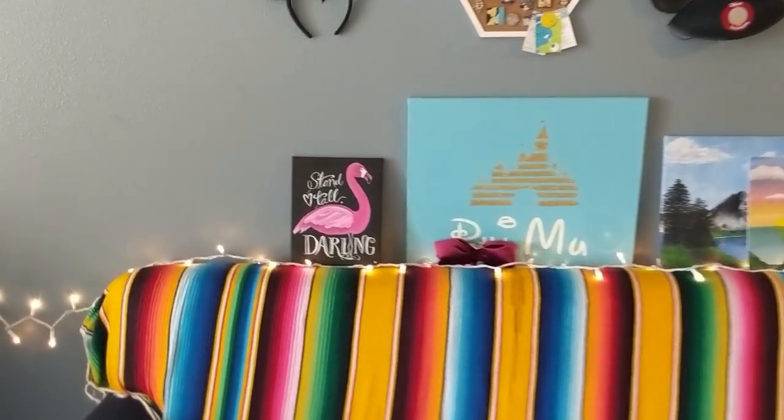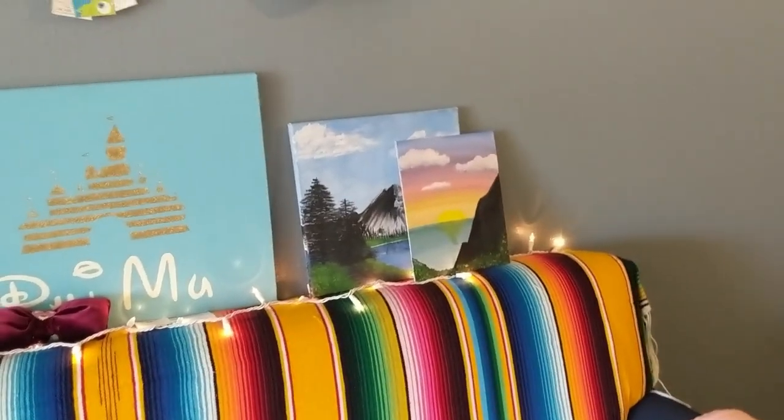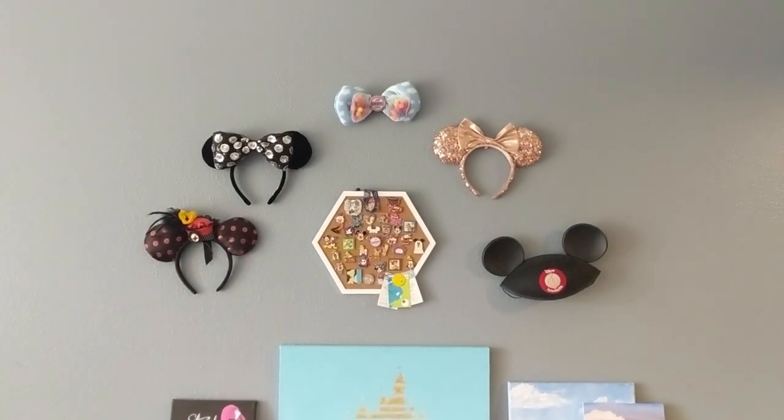My little painted that for me. This was painted by my friend Carmen. And these were painted by me. As you can see, I love Disney. And these are all my ears.